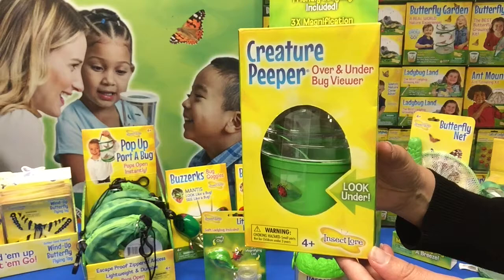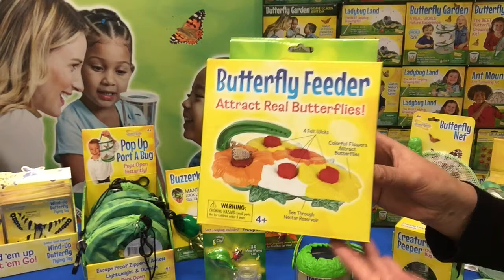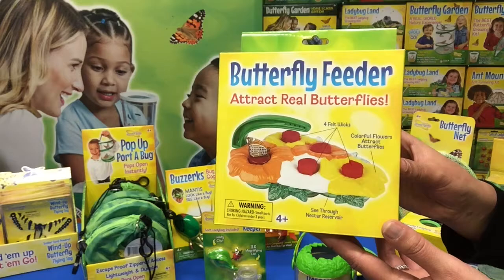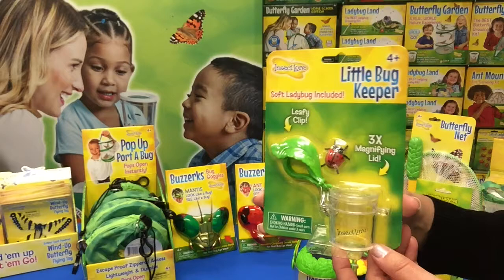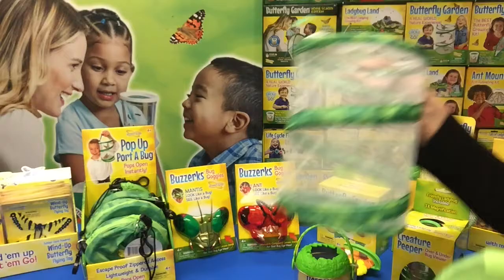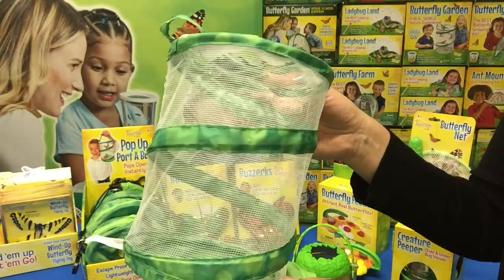Another best seller is the Creature Peeper. You can view a bug from above and below with three times magnification — a spectacular item. Now that people are spending more time on their balconies and backyards, this is a real winning item. You fill it with water and the butterflies will land outside — it's equivalent to a bird feeder. The Little Bug Keeper is great too; you can clip it on your backpack or on your belt, watch a bug through the magnified view, and then let it go. You also have the mantis and ant bug-eye goggles — these are super fun goggles. Another item is this cute little pop-up habitat, which comes in a carry pouch and is an ultimate favorite in most of your stores.